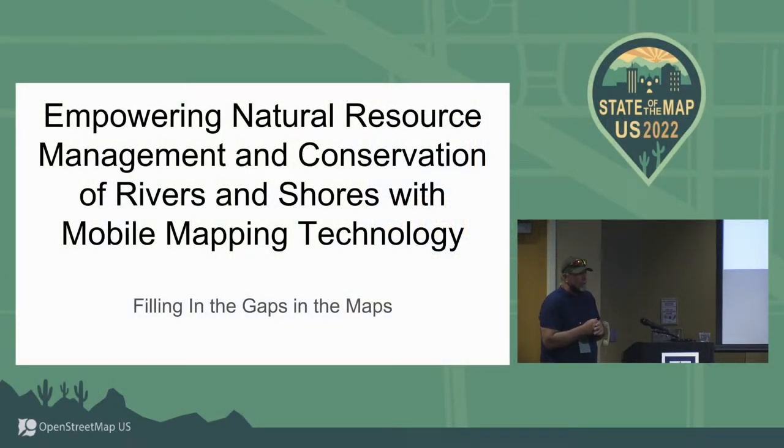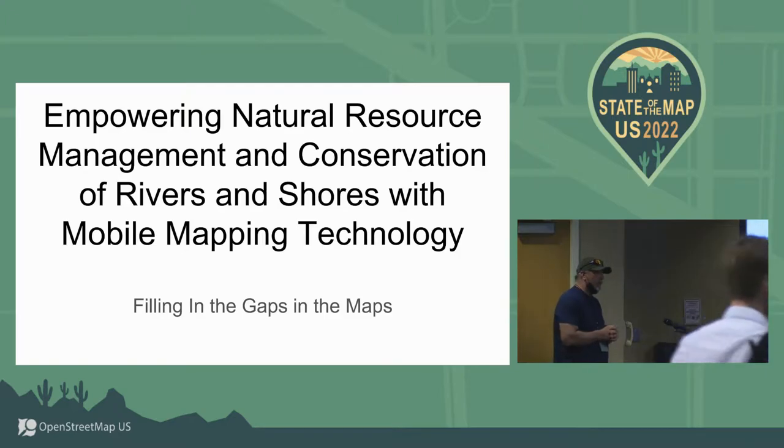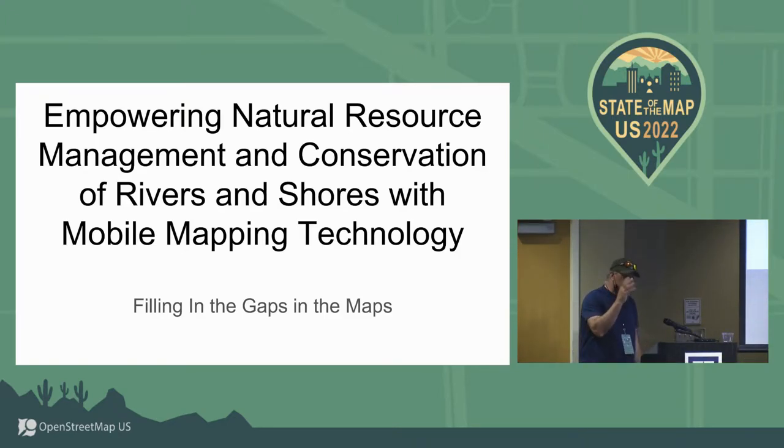I'm here to talk about mapping waterways and how that can be beneficial for conservation and for general use of the public. I'm a fish biologist by trade, and a while ago I realized that the maps of waterways were inaccurate, and the depiction of the data involved with mapping wasn't being done very effectively. So I wanted to move away from fish biology and move more into the mapping of waterways, and I set about doing that.